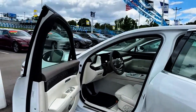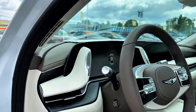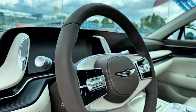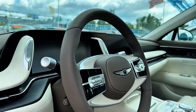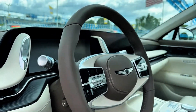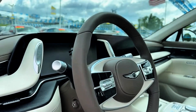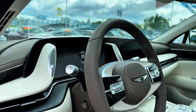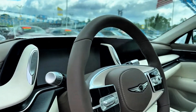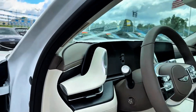Let me show y'all the inside of this front screen right here and tell y'all a little bit about this car. The same people that make Bentleys make this — basically got the same logo. Also the same designer that designed the Bentleys. So you know this car is really, really well designed. They spent their time on it.